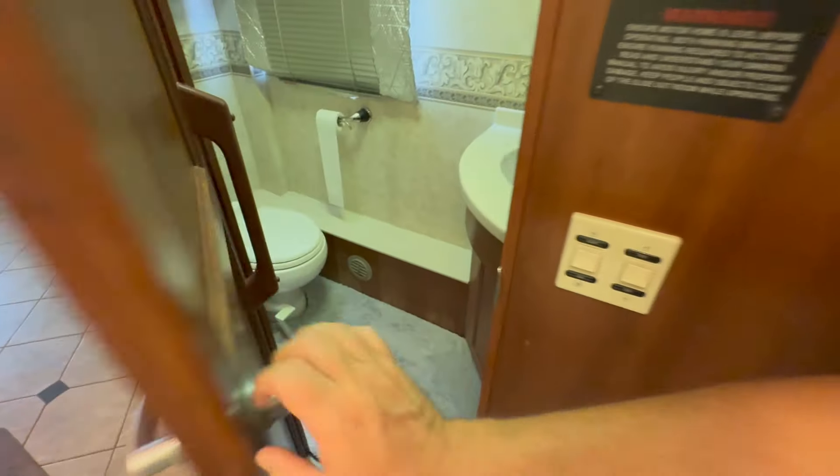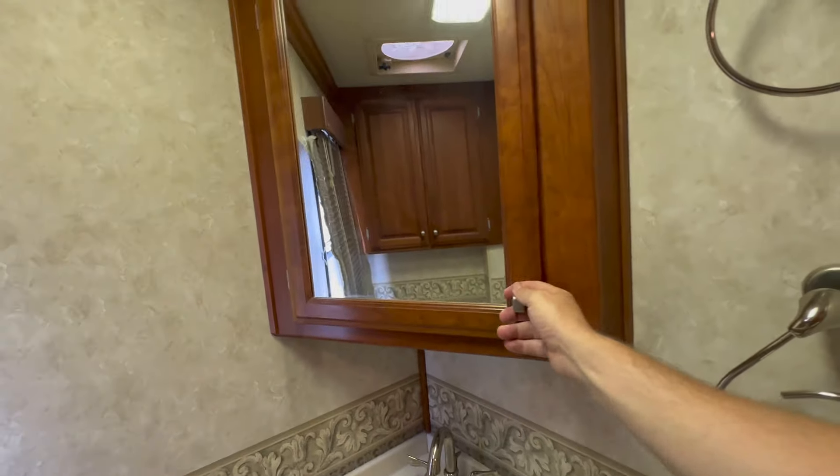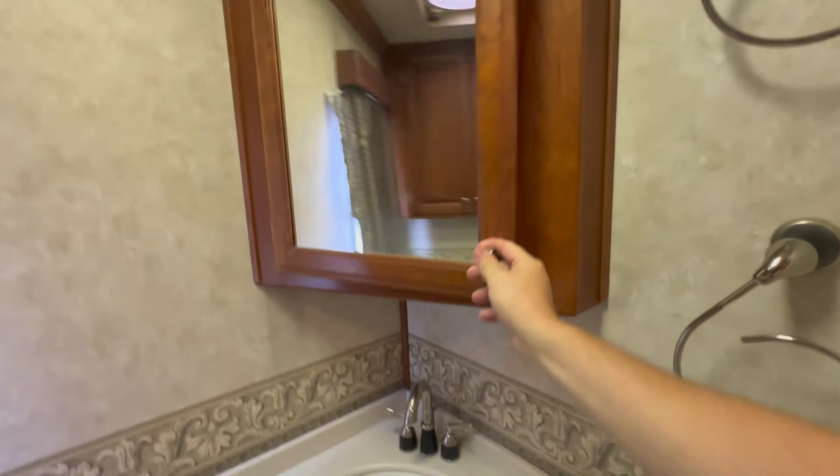And then it's the split bath, like a lot of diesel pushers are. But there's plenty of room around the toilet — you don't feel like you're in a sardine can.